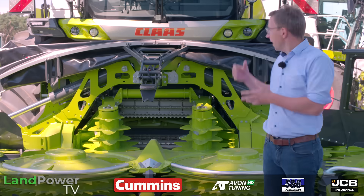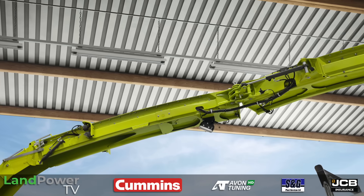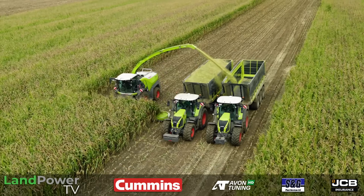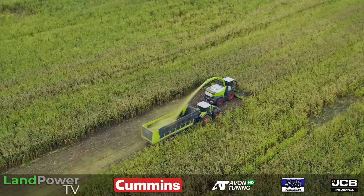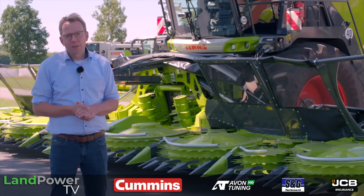After the accelerator concept, we have our new spout concept with side folding, also enlarged significantly. It provides really good throwing capacity to the side, even at this high working width of up to 10.5 meters, as you can see behind me.